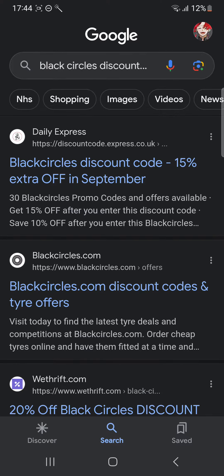In this tutorial, I'll be guiding you guys on how to get a Black Circles discount code. Black Circles is an online tire shop and you might be wondering how you can get a discount.